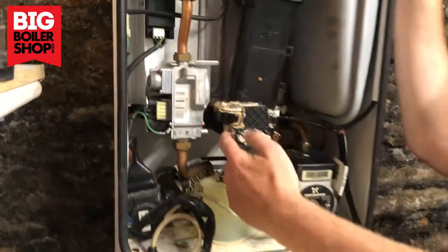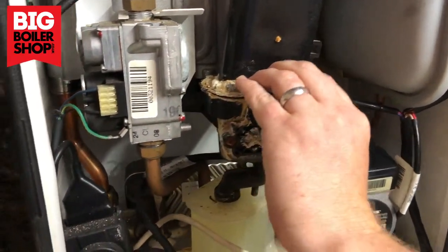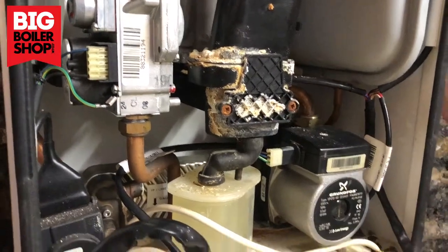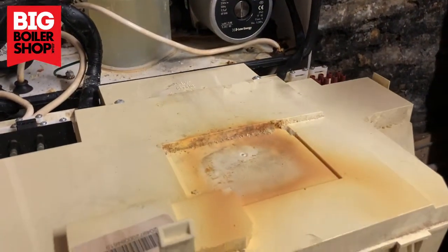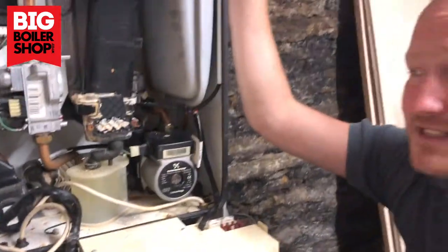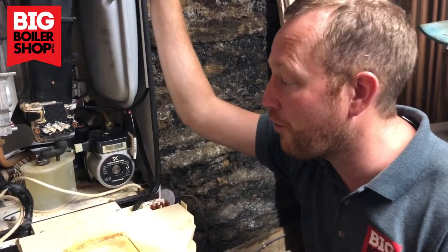As you can see, the sump here is clearly showing that it's got some form of leak. That's been blowing products of combustion onto the front here — it's just a mess. So we're going to take a closer look at it and see if this boiler is going to live or not.